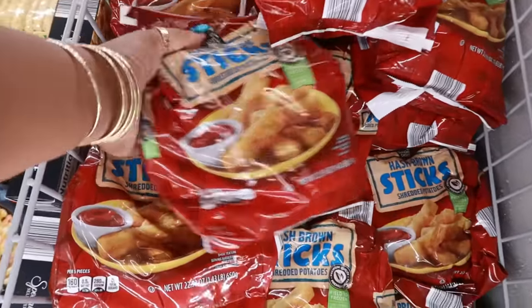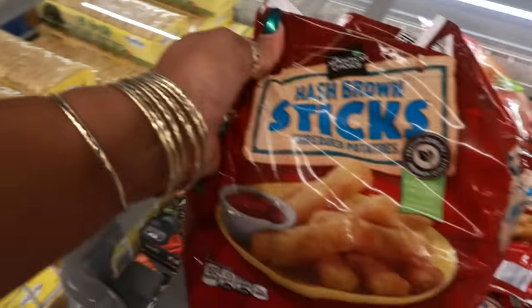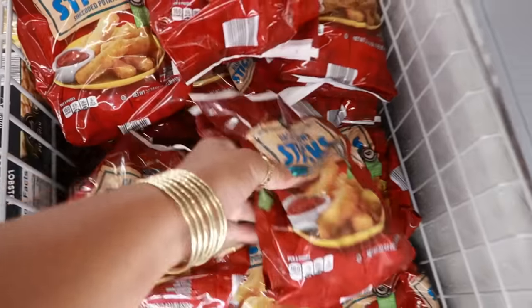I was so happy to find the hash brown sticks! I know they're similar to the regular hash brown patties, but I wanted the sticks. They were only $2.99, and I've been hearing a lot about them, so I ended up picking up two bags.